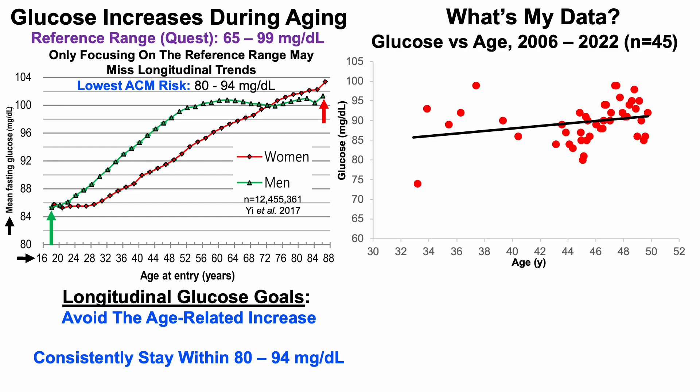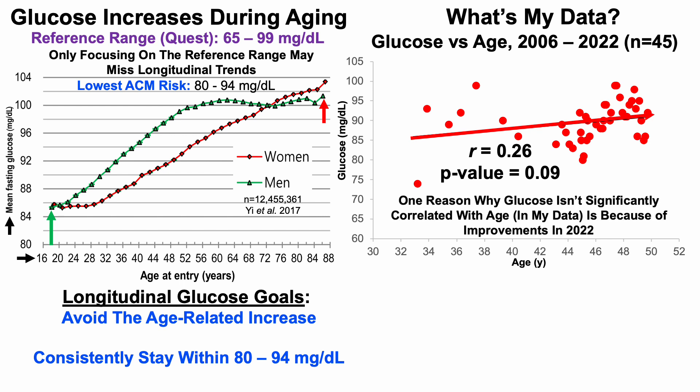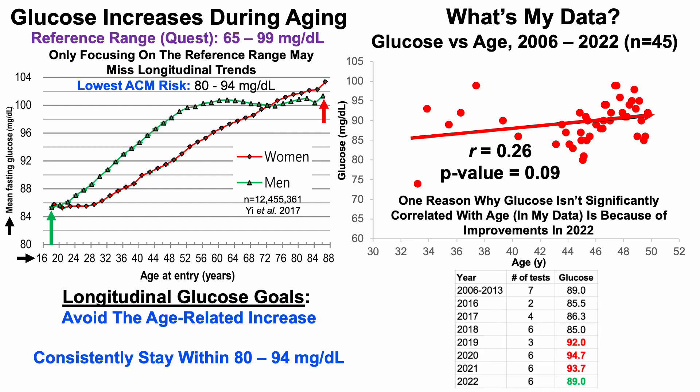What's my data? I have glucose data going back to 2006 — 17 years of data with 45 venipuncture blood tests. There is a positive correlation with a coefficient of 0.26, just outside statistical significance at p=0.09. Glucose levels did increase from the 80s into the 90s, but in 2022 I've been able to somewhat reverse that with an average glucose level of 89 mg/dL over six tests.